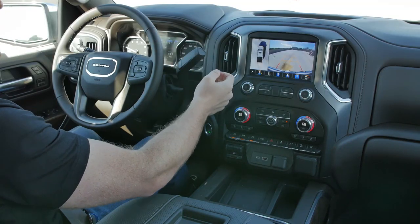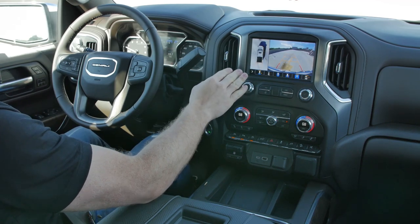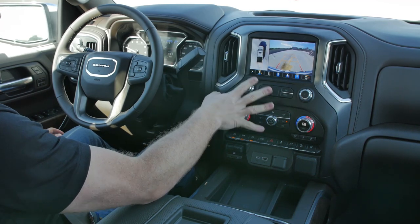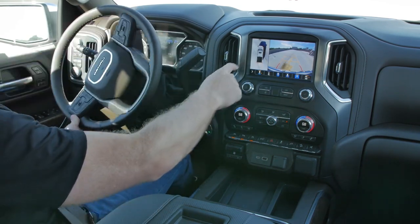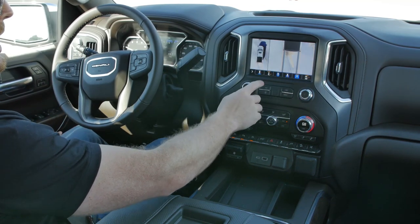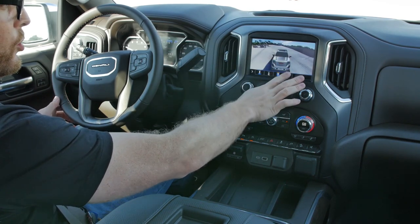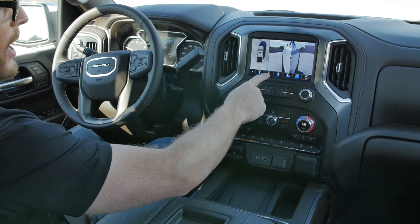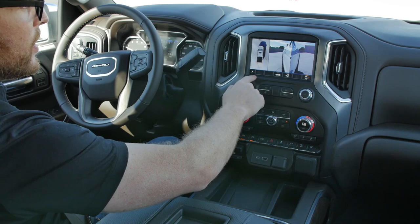We still have our column shifter. Throwing it into reverse triggers the excellent camera systems. This camera system is still one of the best in the business — you get trajectory lines, a 360-degree camera, and tons of different angles. I can do a zoom top-down of just over the bed, a surround camera from the front, see the sides so I don't curb a wheel, and different trailering views.